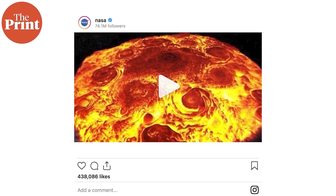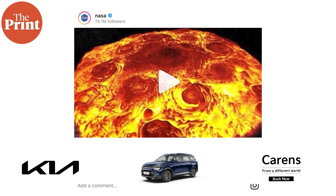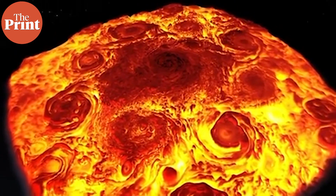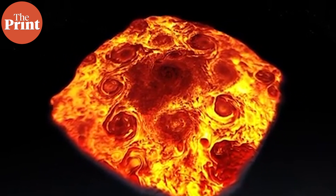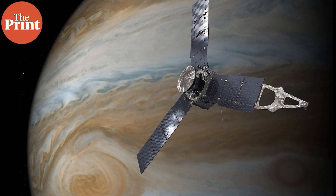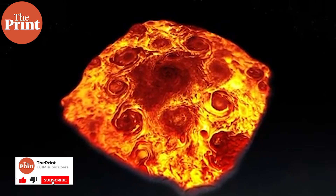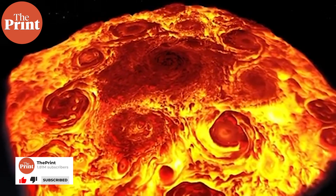The American space agency NASA shared a picture on its Instagram of pepperoni storms on Jupiter — a video that showed a literal pizza with pepperoni-looking storm on Jupiter's North Pole. The image is taken in the infrared by the orbiting spacecraft Juno and it shows swirling storms that climb high up above Jupiter's upper atmospheric layers.